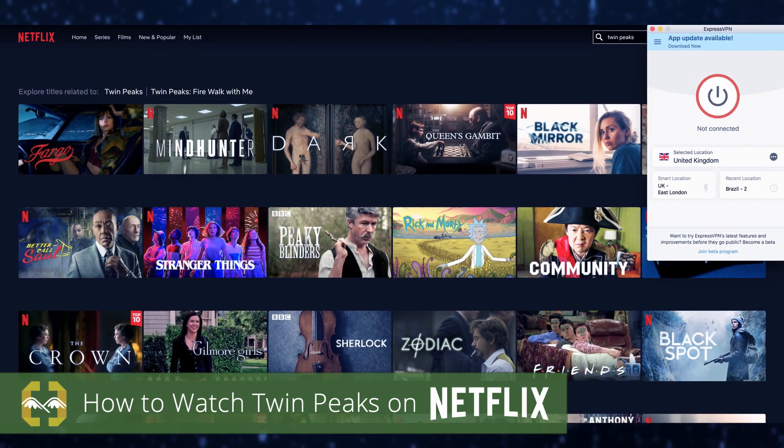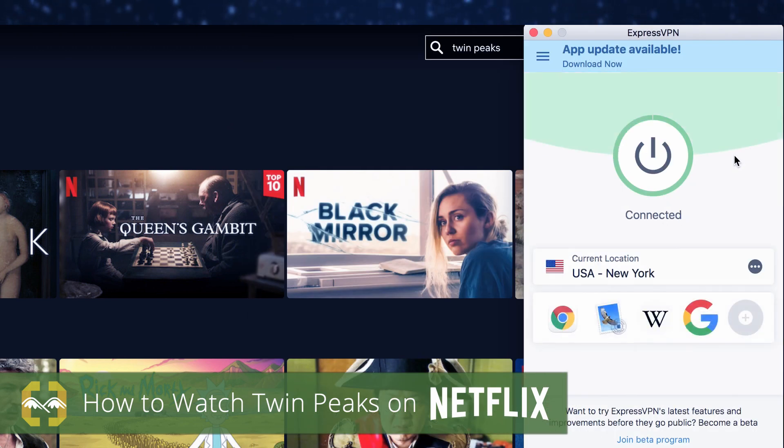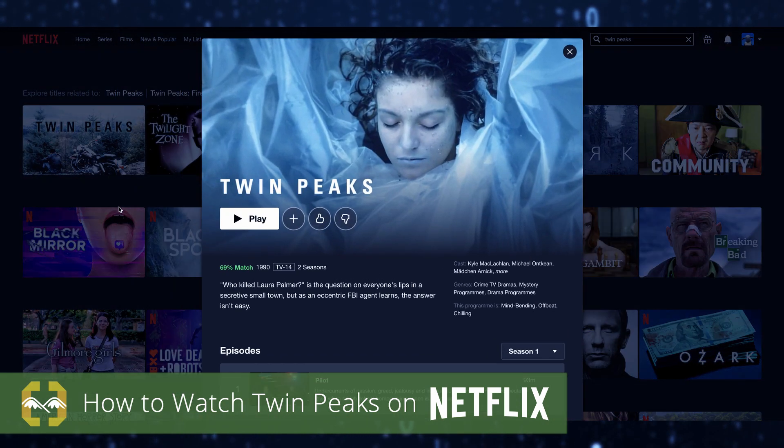Once you have a VPN capable of unblocking Netflix, all you need to do is connect to the region that has the title you want to watch, and within seconds, you'll be enjoying a whole new world of movies and TV shows.